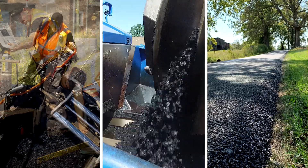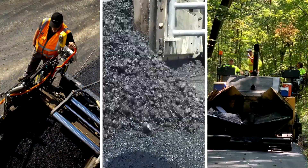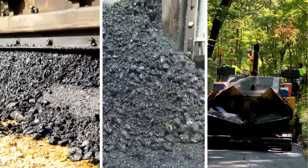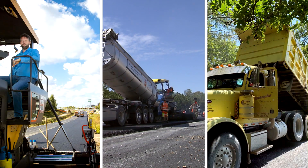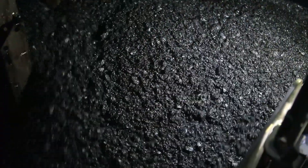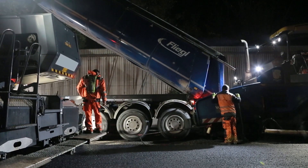B2 Last has already been successfully tested under real conditions in several pilot projects in Germany and the United States. Asphalt pavements modified with B2 Last are much more sustainable, durable and economical.